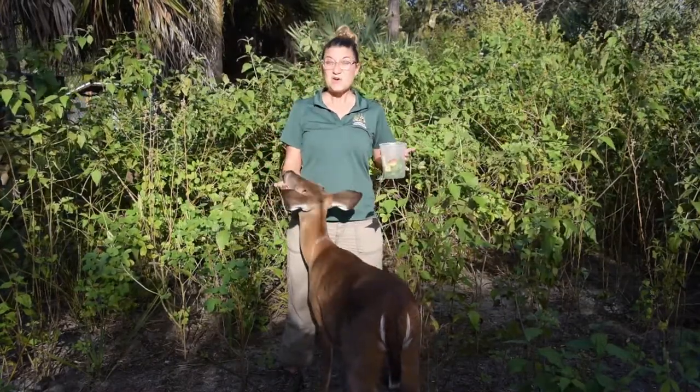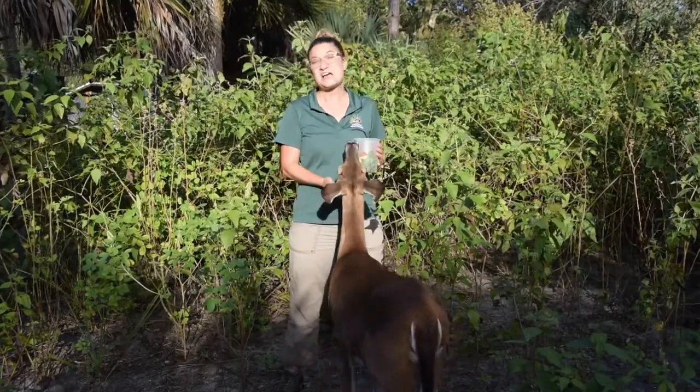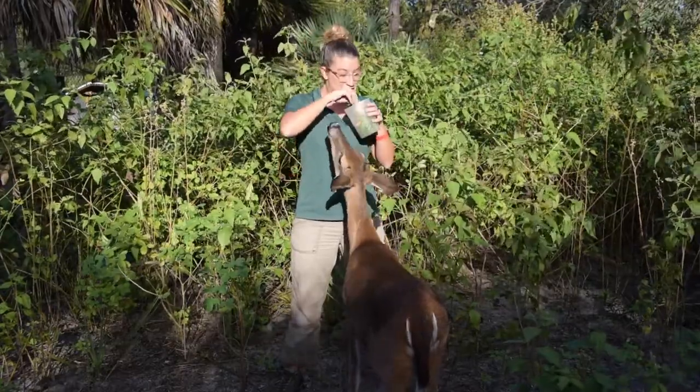So there you go — we have our does, and the baby did not come and get featured today. But thanks for joining us in the deer compound.